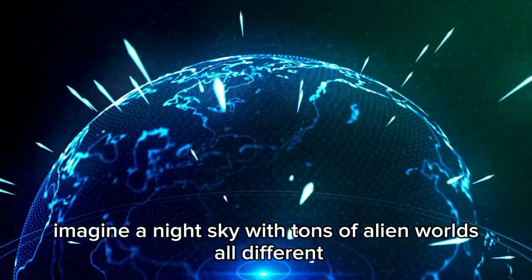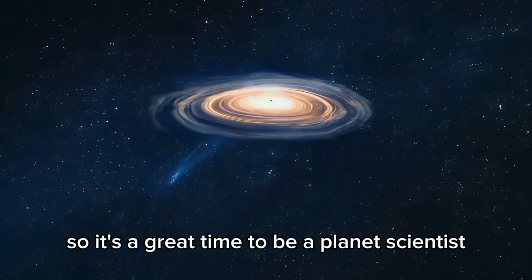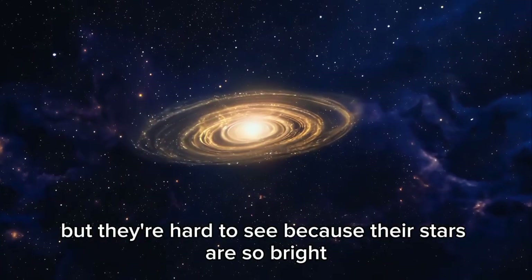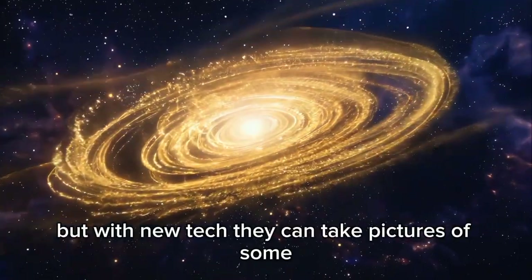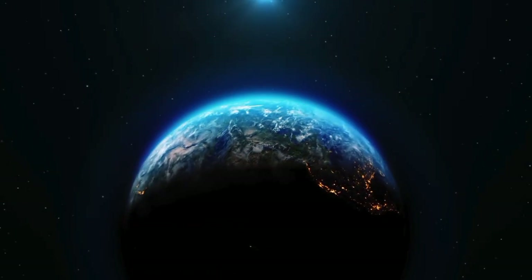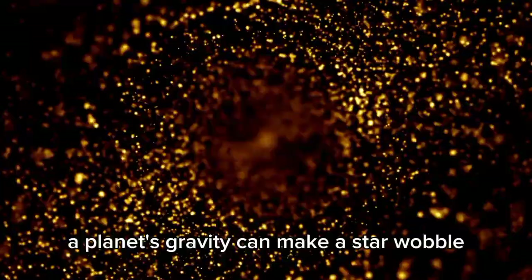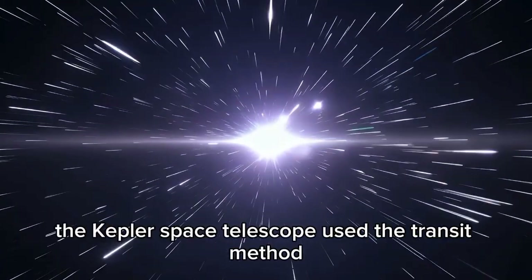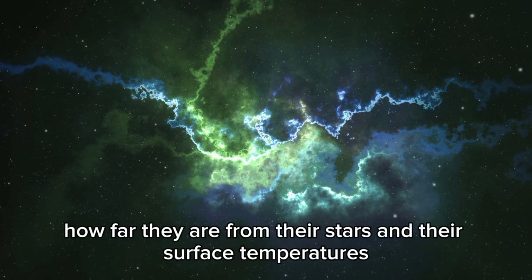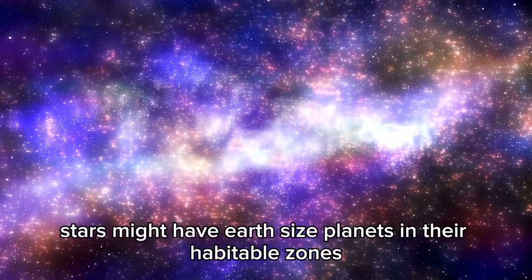Imagine a night sky with tons of alien worlds, all different. Space is full of surprises, and exoplanets are one of the coolest. They keep finding new ones, so it's a great time to be a planet scientist. There are a ton of exoplanets out there, but they're hard to see because their stars are so bright. To directly image one, a planet has to be big, far from its star, and young and hot enough to glow in infrared. Most exoplanets are found by how they affect their stars — a planet's gravity can make a star wobble, which astronomers can spot. The Kepler Space Telescope used the transit method, detecting small dips in starlight when planets pass in front of their stars, telling us about planet sizes, distances, and surface temperatures. More than 22% of sun-like stars might have Earth-sized planets in their habitable zones.